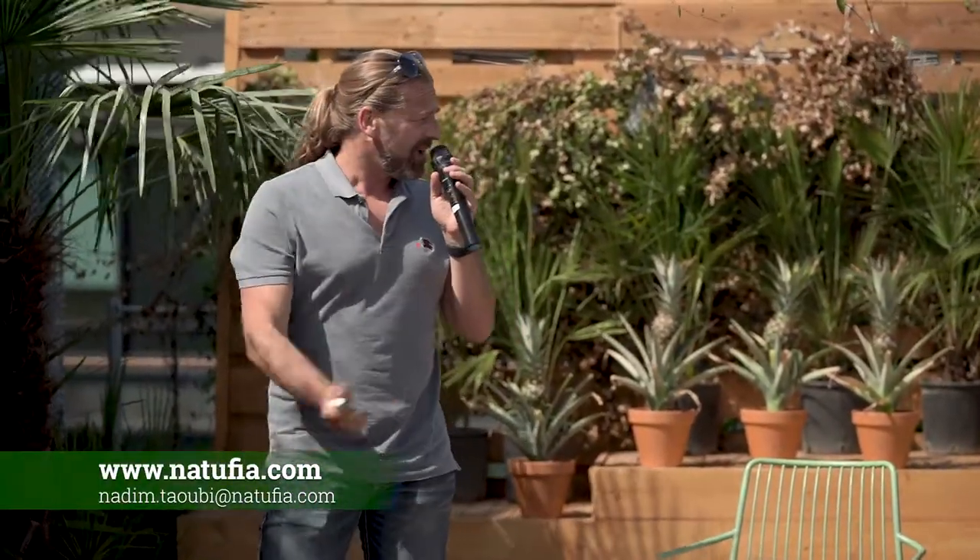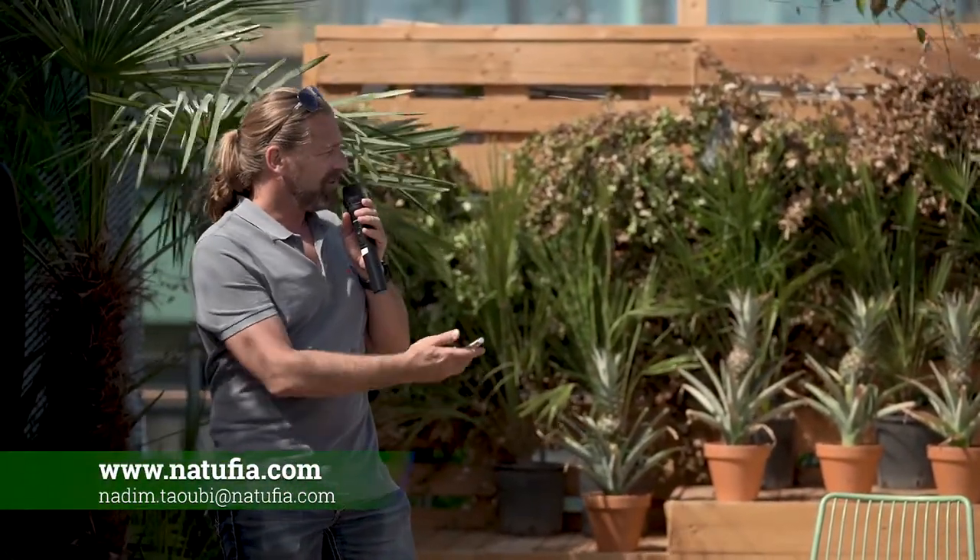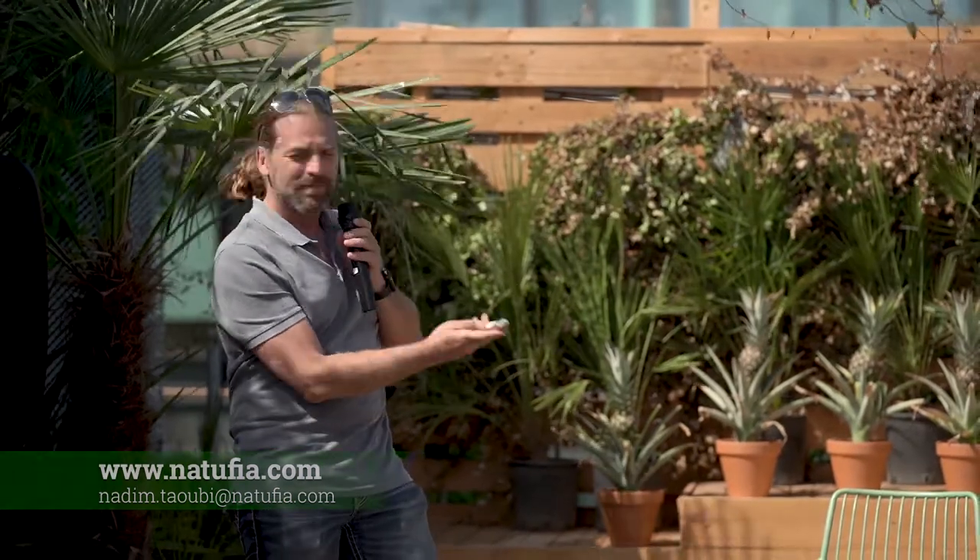Good afternoon. The story of Natufia started about 10 years ago.